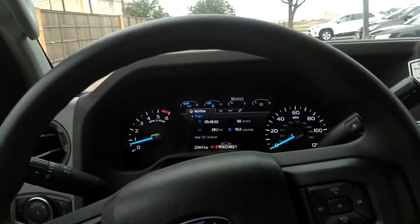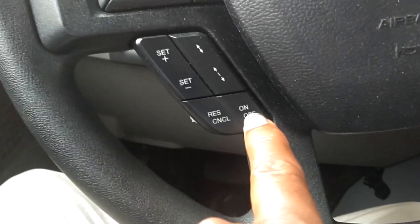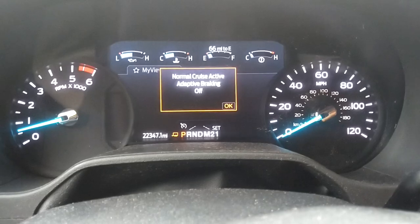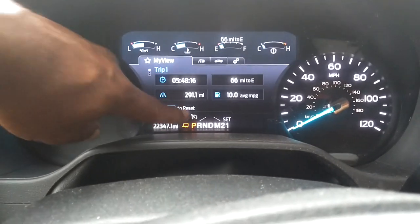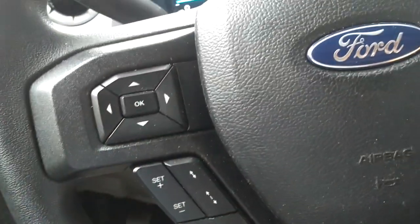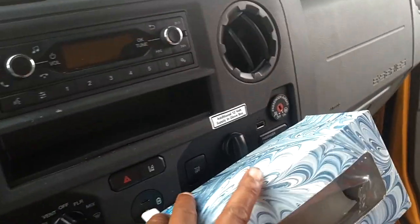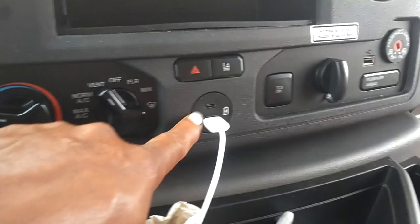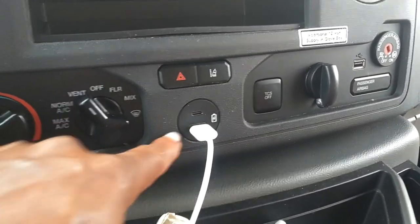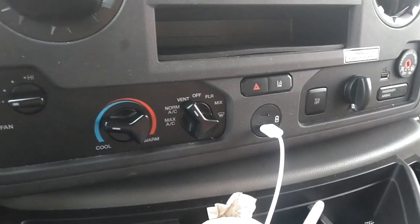Everything else in the vehicle seems to work fine. I did use the cruise control — you turn it on and off here. When you push that button you get a little notification, and as you're driving along you push the set button to set the cruise control and maintain your speed. The vehicle also has USB charging ports — standard USB and what may be an Apple port. This port charges even while the vehicle is off, which is nice.